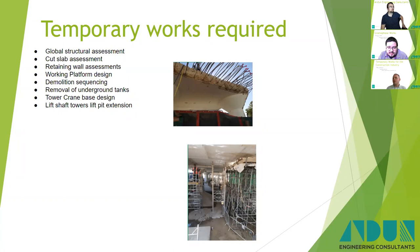Everyone's probably thinking about tower crane bases, but this one worked out quite well — it's still standing. There were also a few bits and bobs associated with it. And of course there were those lift shafts; the south lift shaft needed an extension onto the lift pit at the bottom.